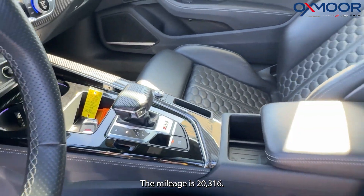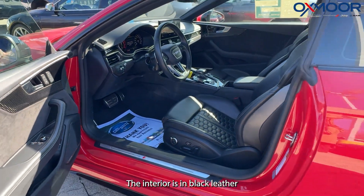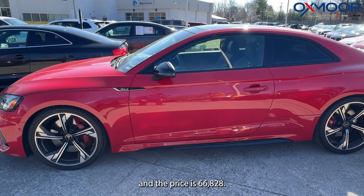The mileage is 20,316 miles. The interior is in black leather. And the price is $66,828.